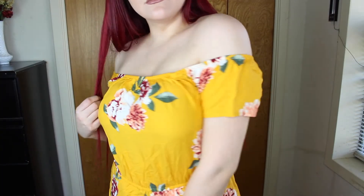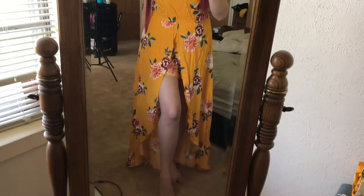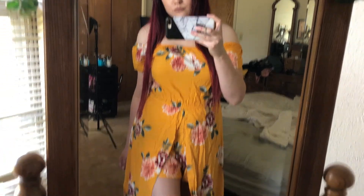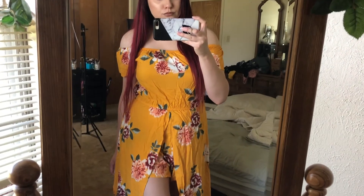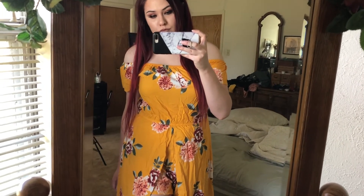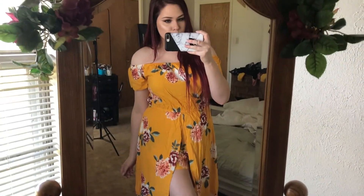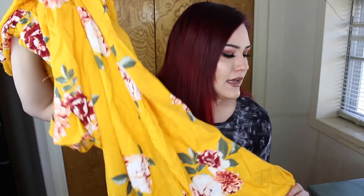I also bought another dress, and the only reason I bought it is because it's yellow. I just think it's so cute. I know summer's almost over so I probably won't wear it in fall, but I thought I'd get it anyway to take some cute pictures in. This one costs $12.99.